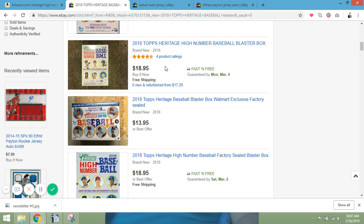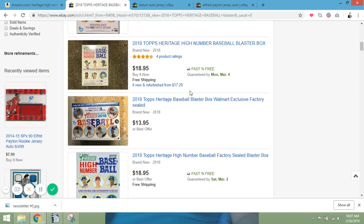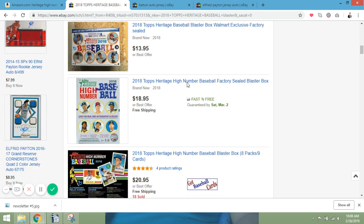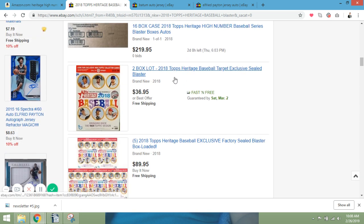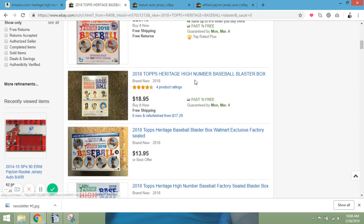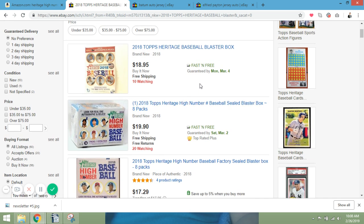One thing I noticed on eBay is someone selling Walmart exclusive factory sealed boxes. I think I've been getting the hobby blaster boxes, but it would be interesting to pick up some Target or Walmart blaster boxes. I have grabbed one or two from Target recently — not Heritage High Baseball specifically, but other products that interest me — and those are usually around $20. You can generally pick blaster boxes up a little cheaper on eBay and Amazon.